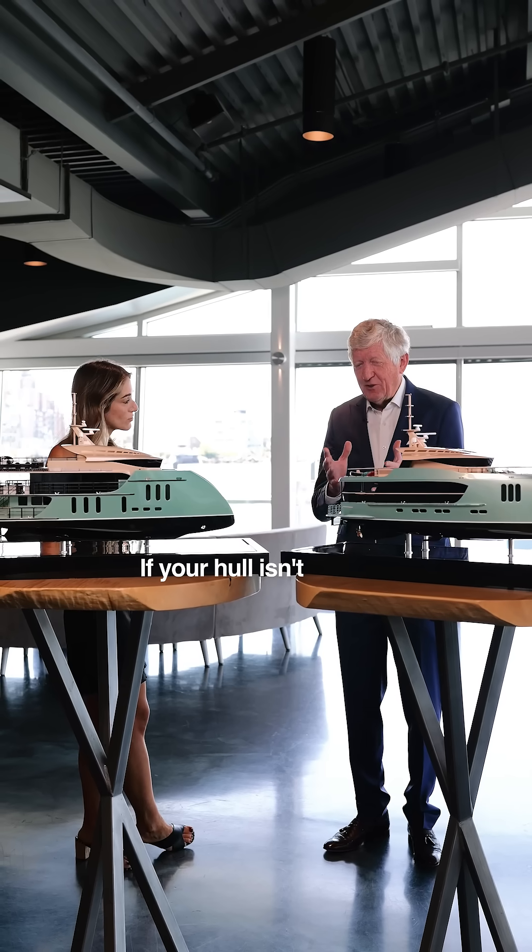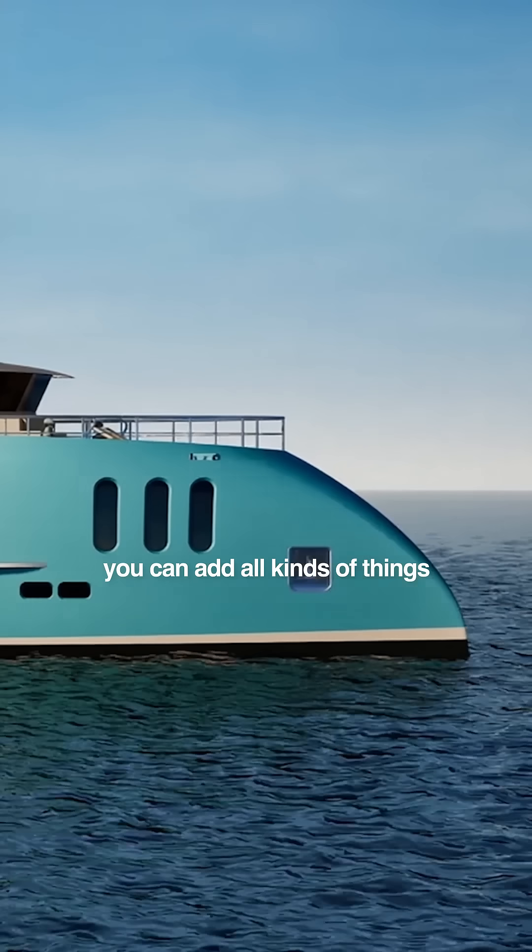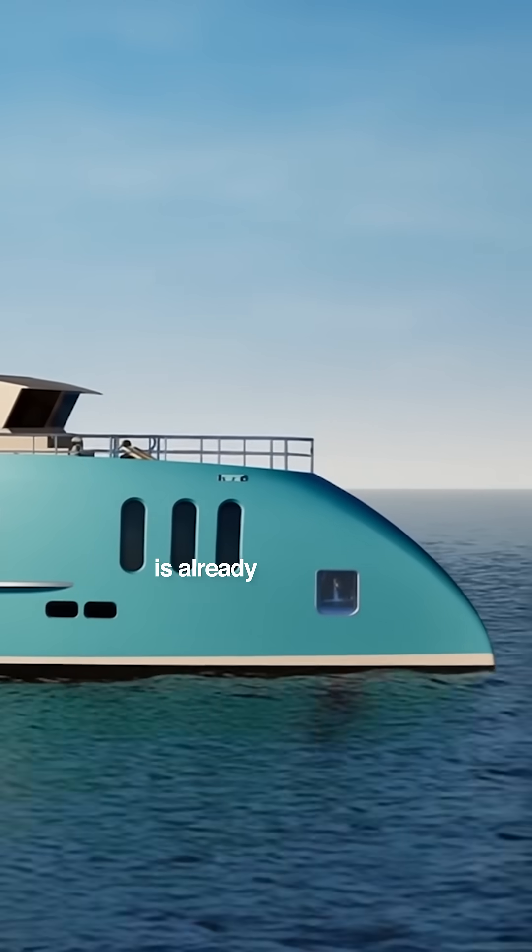If your hull isn't thought and designed to economy, you can add all kinds of things, but your structure is already working against you a bit.